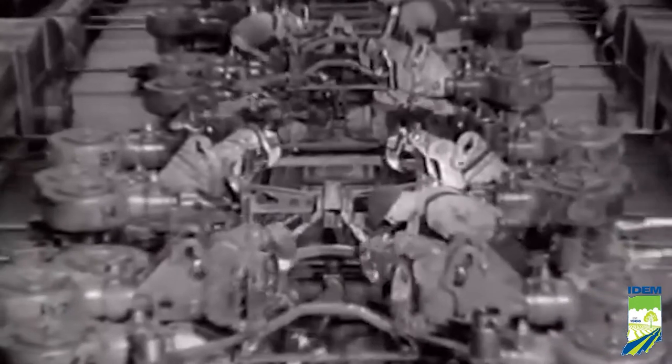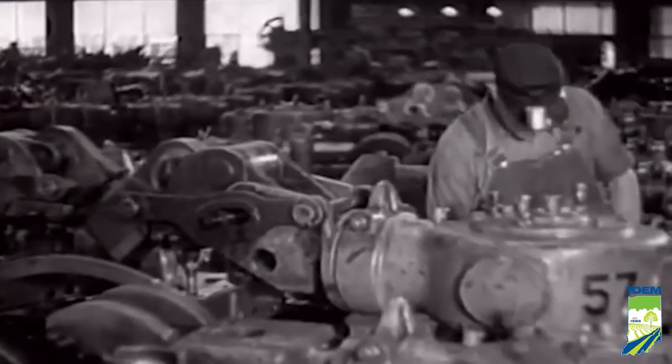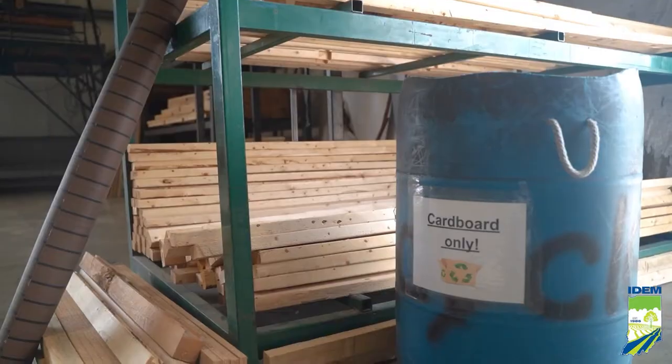Historically, we think about just after the Industrial Revolution, businesses were only focused on the bottom line, which was profit. And what we've found over the decades and centuries is that the impact they have negatively on the environment by ignoring it catches up with them, and it ends up being something that's even more costly to fix and remediate after the fact.